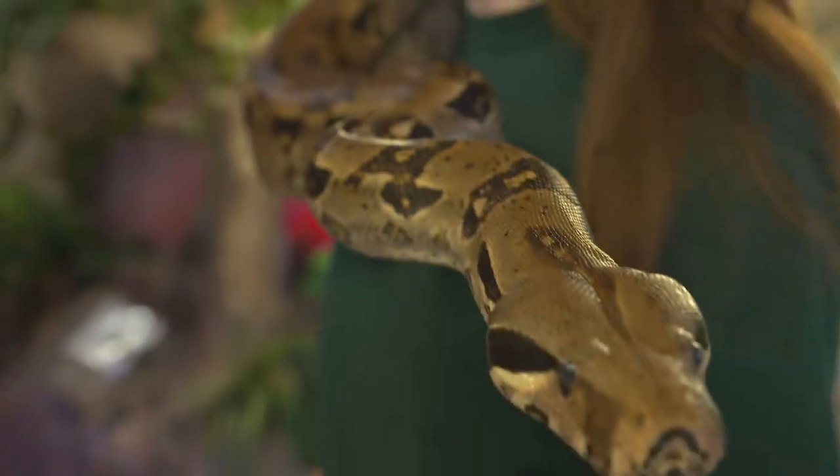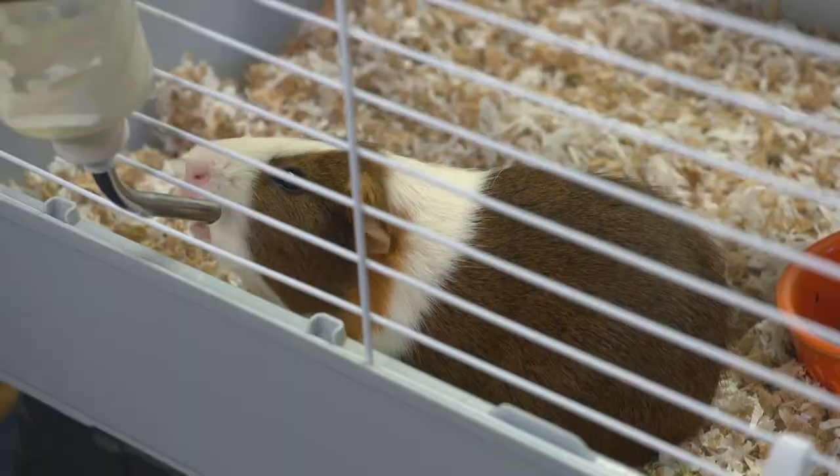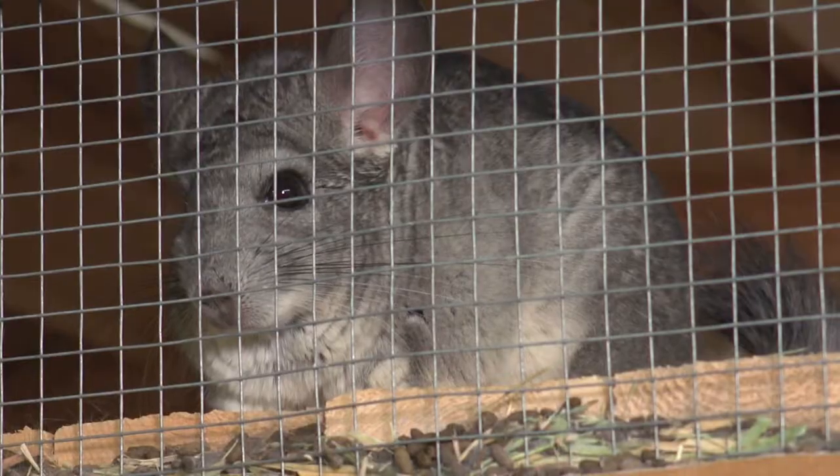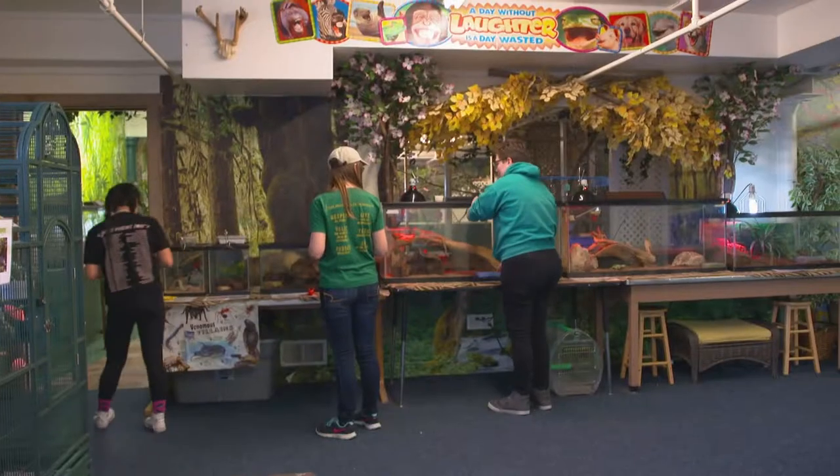Birds, reptiles such as snakes, tortoises, turtles, lizards. We've got guinea pigs, rabbits, chinchillas, hamsters, and we also have fish. Most of the animals, since they were pets at one time, are very friendly with people and children especially.